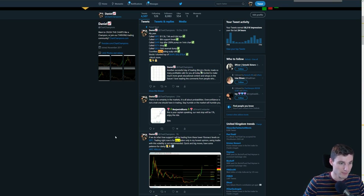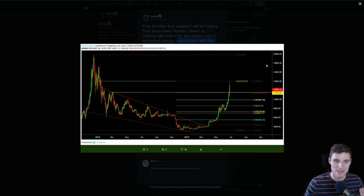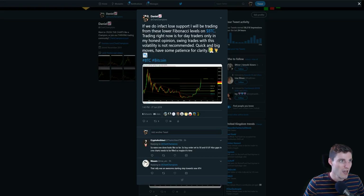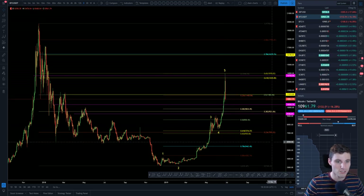Trading right now is for day traders only, in my honest opinion. Swing trading with this volatility is not recommended. When you're sat at these levels, you don't need to go into your swing trades straight away. I'm referring to longs — because you have that opportunity of breaking down. These levels that I'm trading are for day traders.